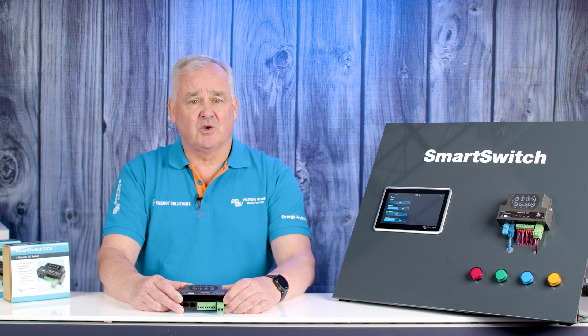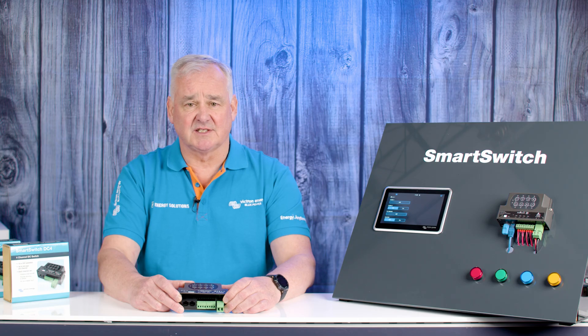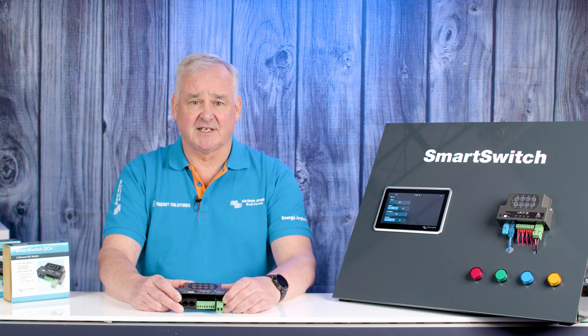With Smart Switch, you can now enjoy simple plug-and-play digital switching that integrates directly with your existing system. Setup is done through the Cerbo's intuitive menu, familiar to existing users and easy for newcomers to navigate.